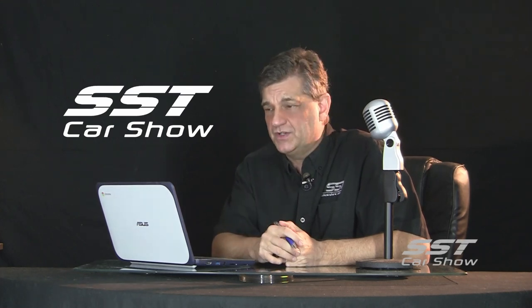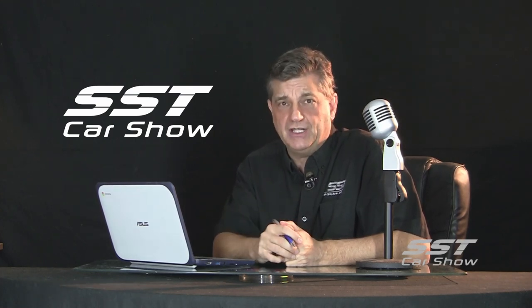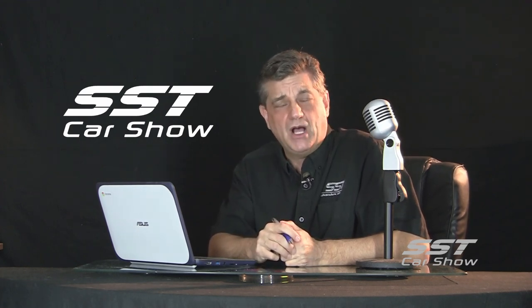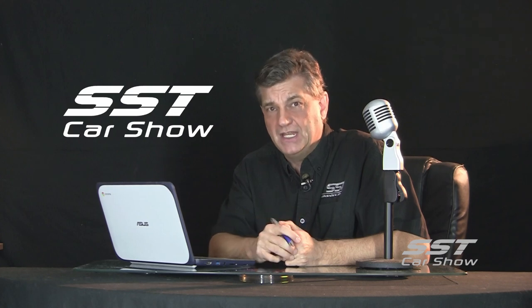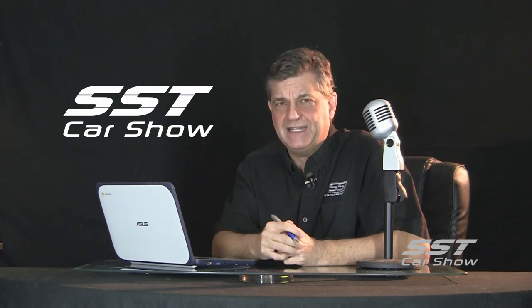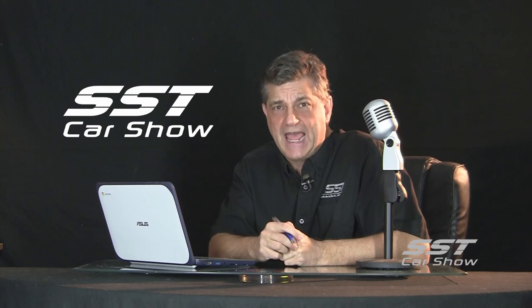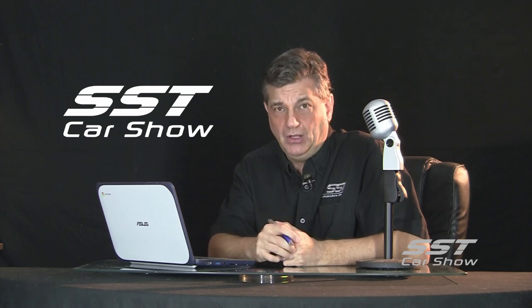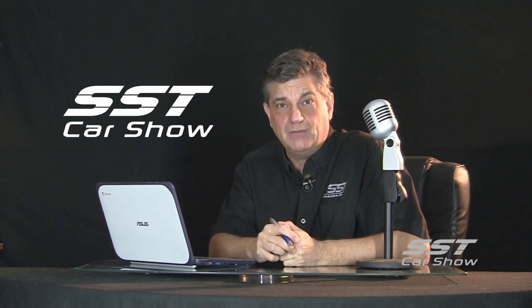It seems everything is being automated these days — factories, of course. And if you're in the automotive refinishing industry, you might want to take note of what we're about to show you. When we were at the SEMA Auto Show in Las Vegas, we went by the ProSpot booth — a company that deals with automotive refinishing tools, welding supplies, and sanding supplies. And they had a robot in action, sanding body panels. No humans involved. Check this out — it's going to blow your mind.